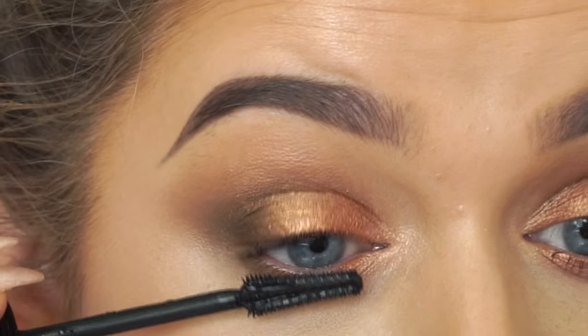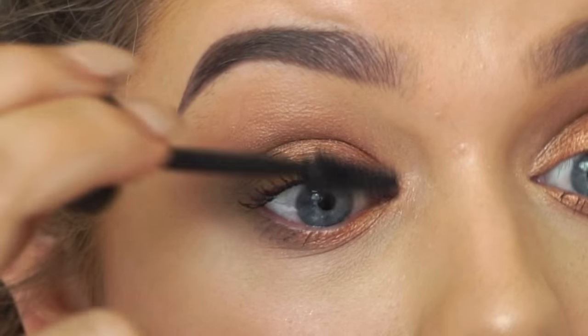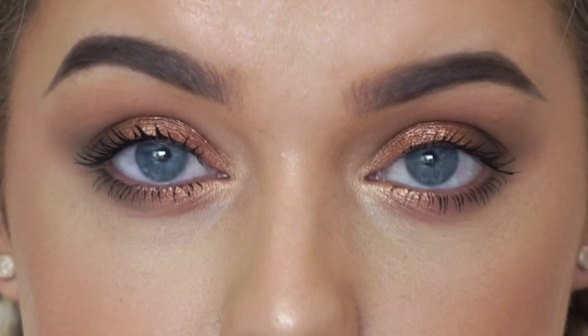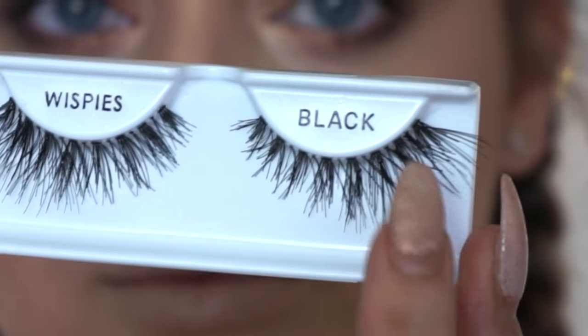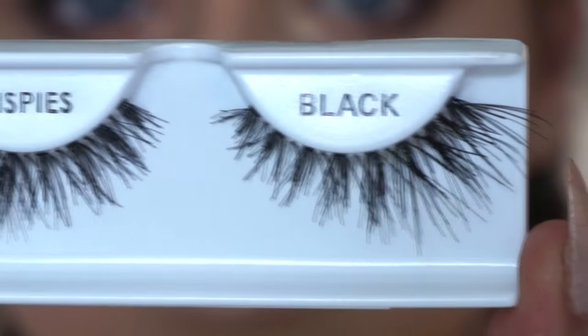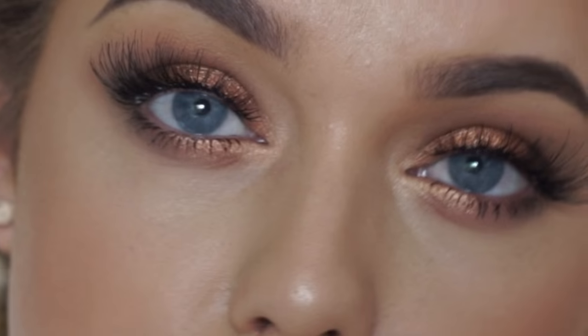I'm applying mascara — this is Maybelline Lash Sensational. You know me, I'm going to go in with false lashes afterwards, but you can just leave it as mascara. I'm taking the Ardell Wispies, but I've placed individual eyelashes just on the outer part to make it more cat-eye and wispy. I've been loving customizing lashes at the moment — I'm obsessed with it.